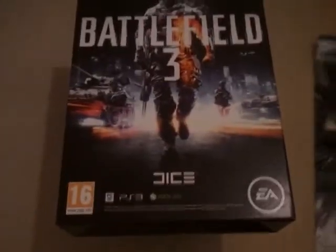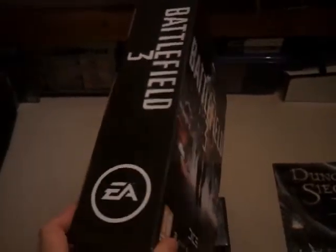Next is the promotional display box for Battlefield 3. That was £1.50.